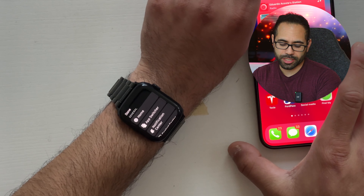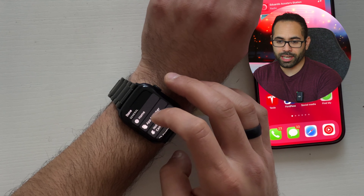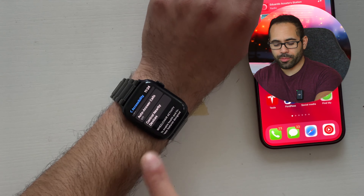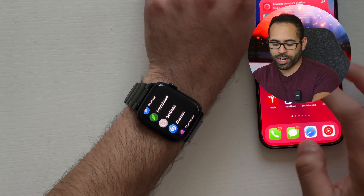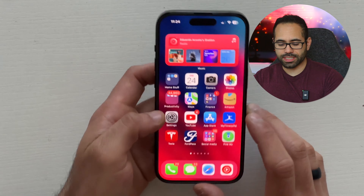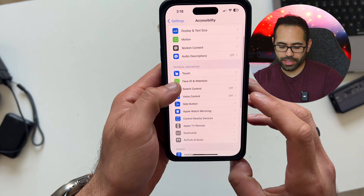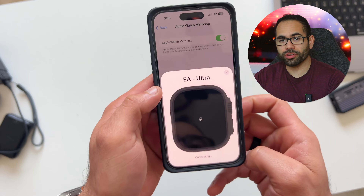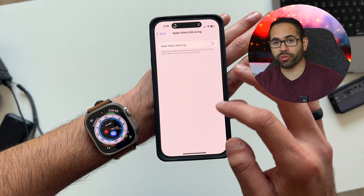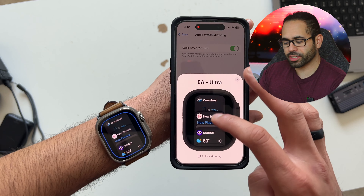If your Apple Watch screen is shattered or not responsive and you need a way to control it, go into your iPhone Settings, scroll down to Accessibility, and look for 'Mirror Apple Watch.' You'll be able to control your Apple Watch using your iPhone display. You can even screen record on your iPhone to actually capture the screen footage of your Apple Watch.